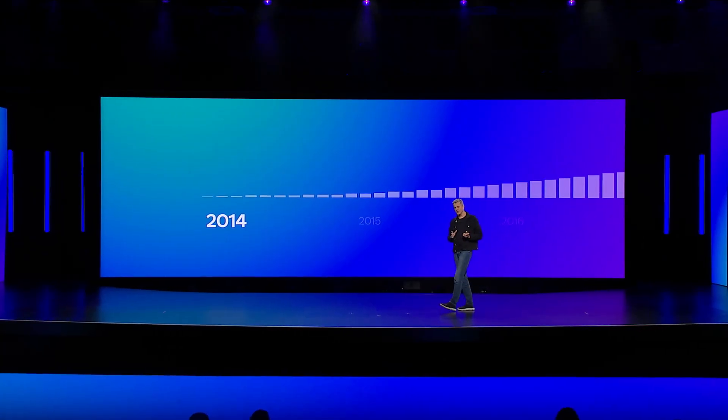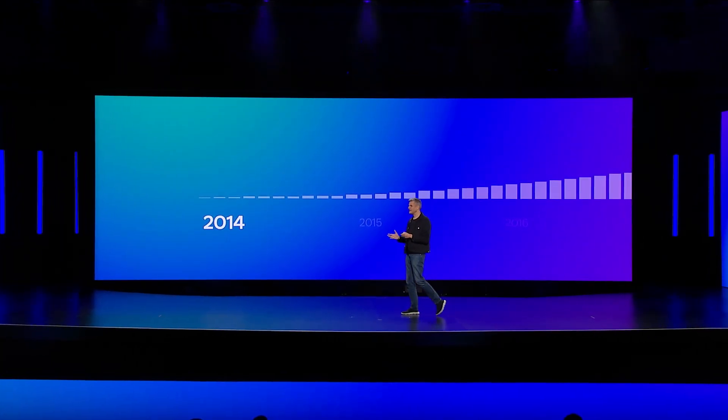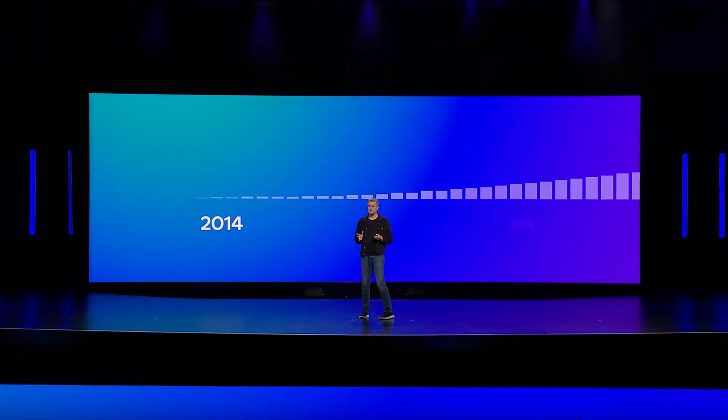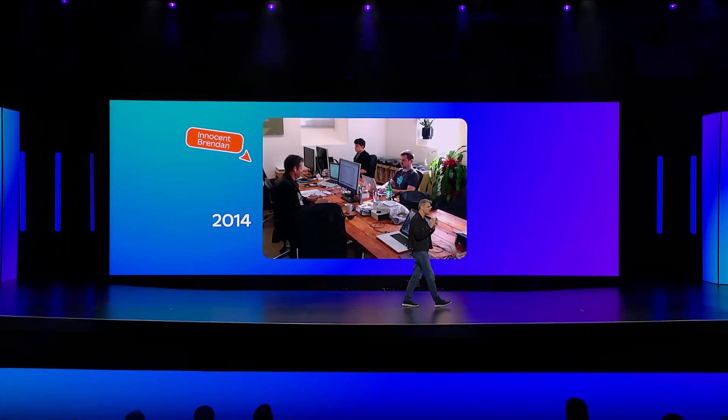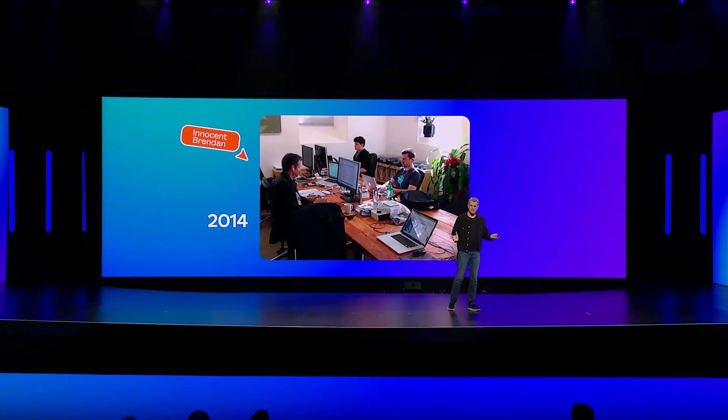I want to take you all the way back to the very beginning of this journey when most of these numbers were very close to zero. I joined Canva back in 2014 when there were just a handful of us. Here you can see most of the back-end engineering team back then. Around this time, we're in a single room, it's cheap rent, and there's a dodgy fuse box.